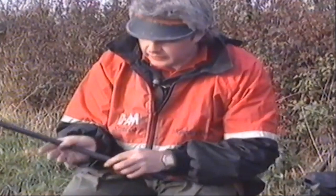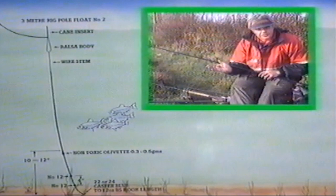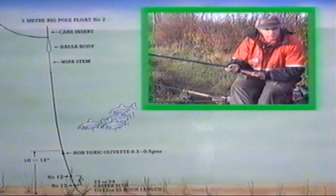At the hook end I have a size 24 or 22 Drennan Caster Blue — a very fine wire hook. My second pole rig is my old favourite: a standard pole float with the cane insert. The whole of the bulk is situated just ten to twelve inches away from the hook, which is a tungsten olivet. Then I just have two number twelves as droppers beneath the bulk itself. The hook is again a Drennan Caster Blue, size 22 or 24, on a 12-ounce hook length.